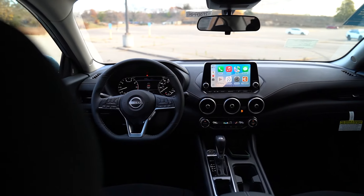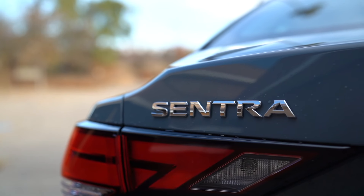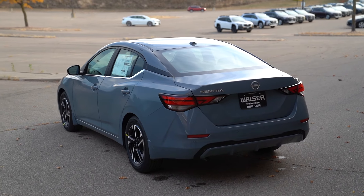Now we're behind the wheel of the 2025 Nissan Sentra, and this is the SV trim. There's going to be the S, the SV, and the SR. There are a few different packages you can add into some of the trims, so we'll cover that a little bit more when we're on the go. But for now, let's put it in drive and go for a spin.